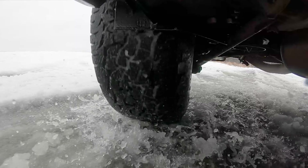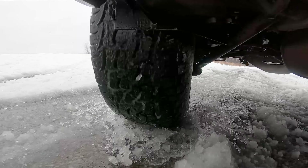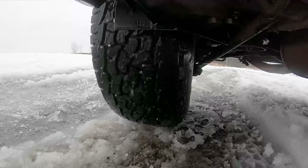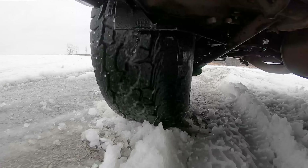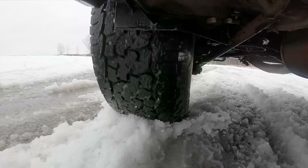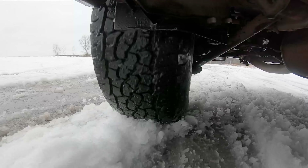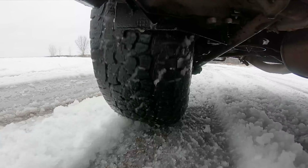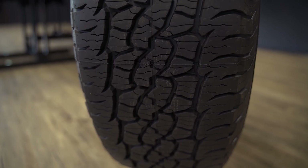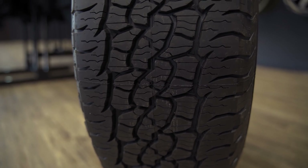Even through those types of situations, these Trail Terrains definitely exceeded my expectations. I thought they were going to be good, because they should be — they're a tire designed for severe driving conditions in snow, ice, and even off-road. They're designed to have an ample amount of traction in all of those different types of situations, and they definitely do.